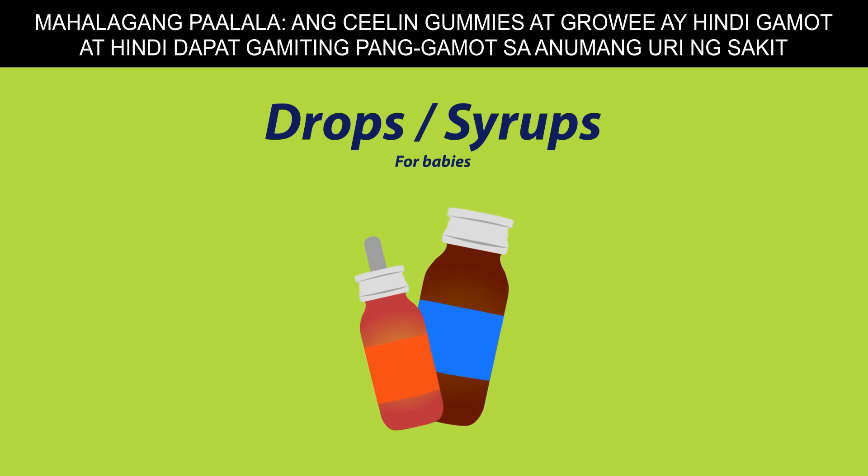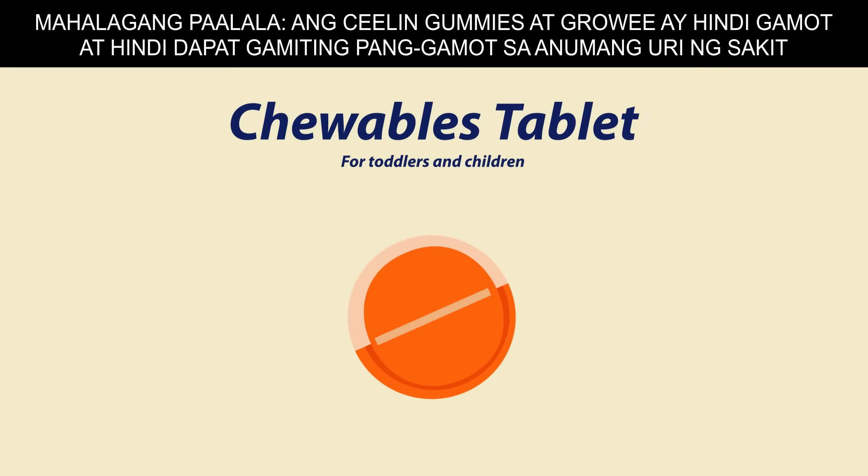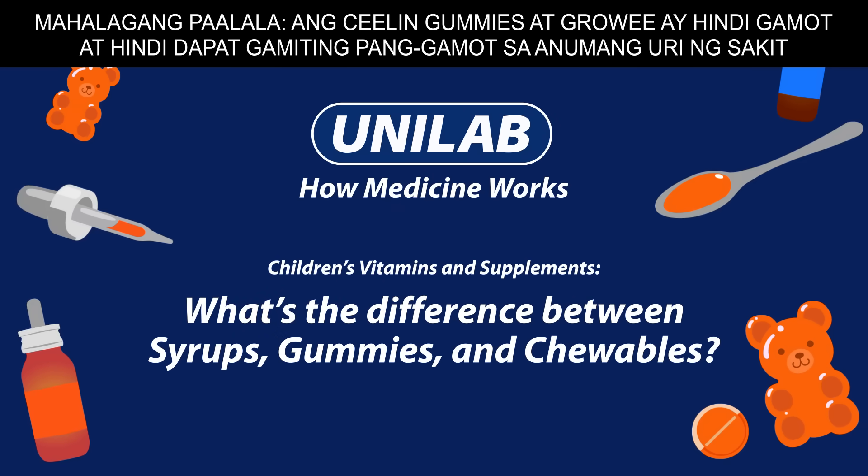Vitamins and supplements are available in various dosage forms for different needs and specifications. Join us in this episode to learn more about vitamins in syrup, gummies, and chewables format.